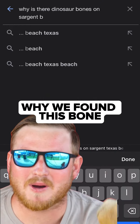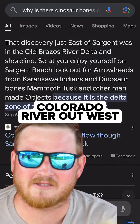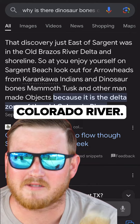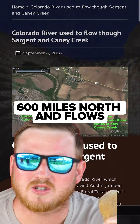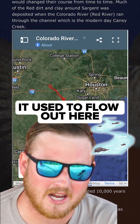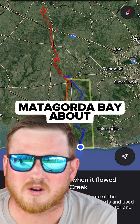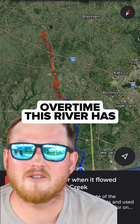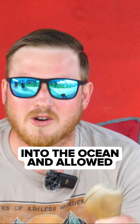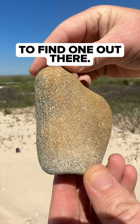I did some research for why we found this bone on the beach. Turns out it's because of the Colorado River — not the same one out west that heads into Mexico. Texas has its own Colorado River. It starts in Dawson County about 600 miles north and flows down here. About 1,000 years ago it used to flow out in Sargent, but it changed direction and now flows out in Matagorda Bay about 20 miles down the beach. Over time, this river has exposed layers of mud hiding dinosaur bones, pushed them into the ocean, and the currents carry them back up onto the beach.